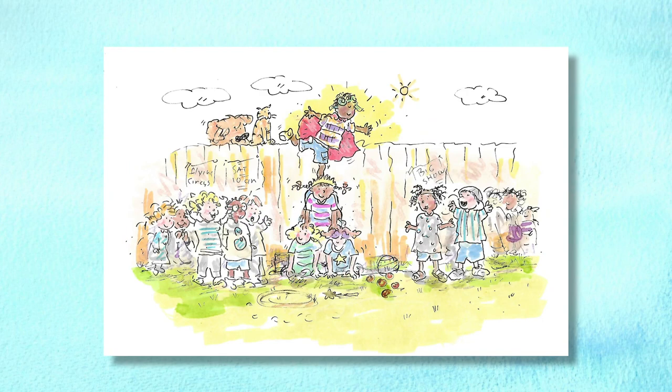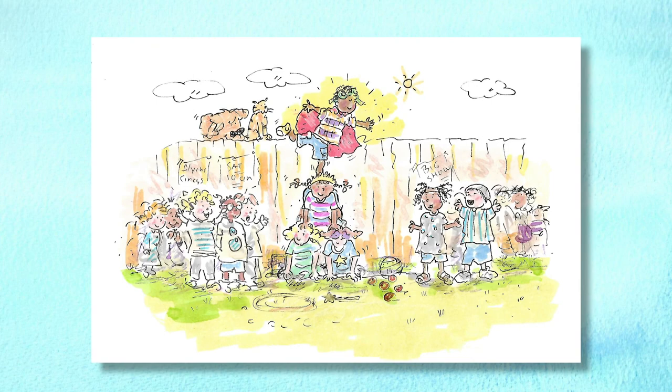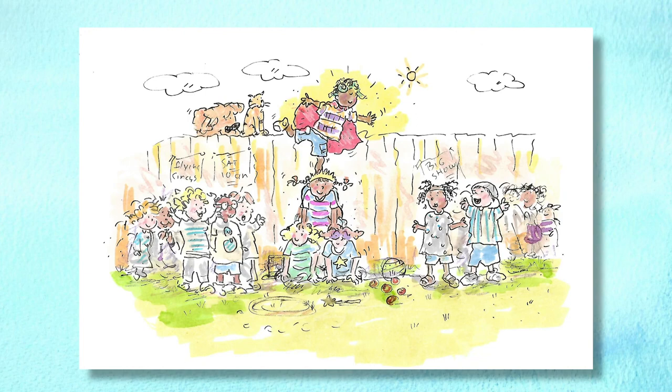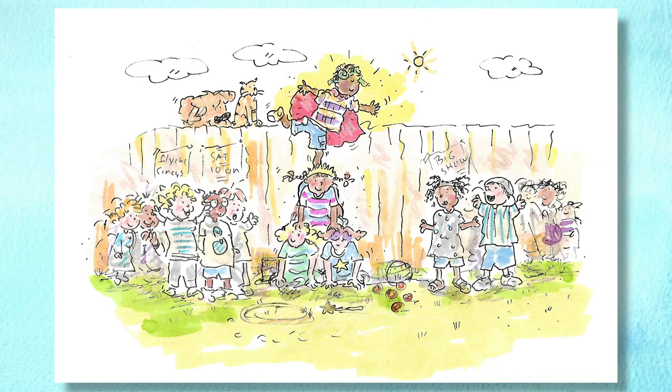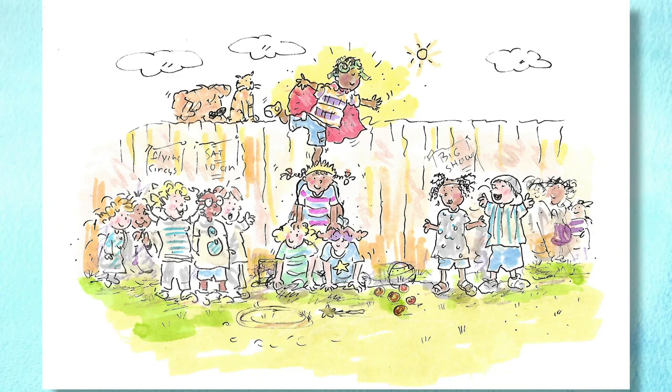The next day was the circus. All the neighborhood kids came to watch the show — it was spectacular. They oohed at the juggling and aahed at the hula hoops. But the big ending really got everyone on their feet. Ruth and Lou were on the bottom, then Millie balanced on top of them, and finally Mo climbed on Millie's back and balanced on one foot. Ta-da! The Three Friends Flying Circus and Mo. And that's our story.